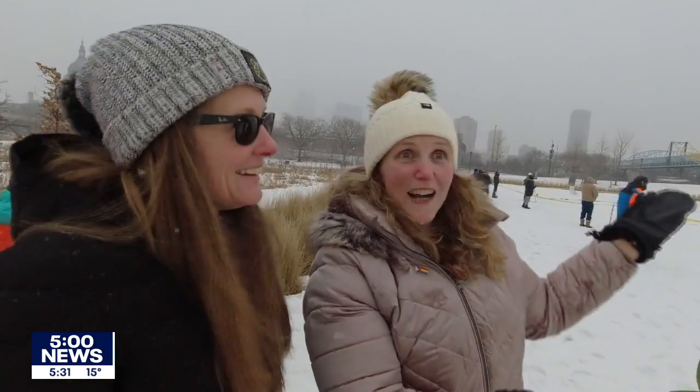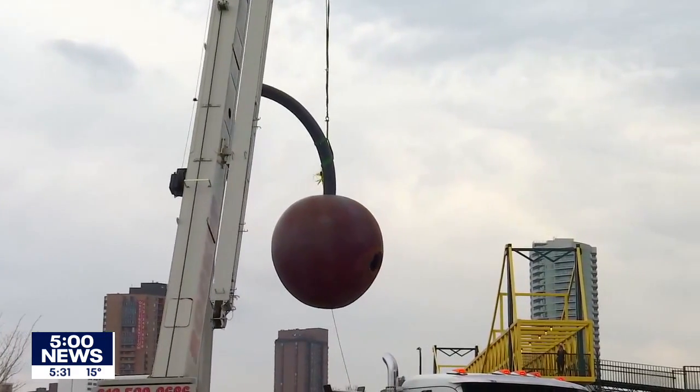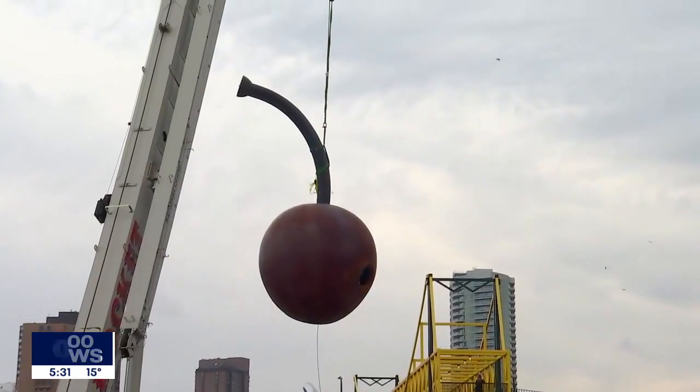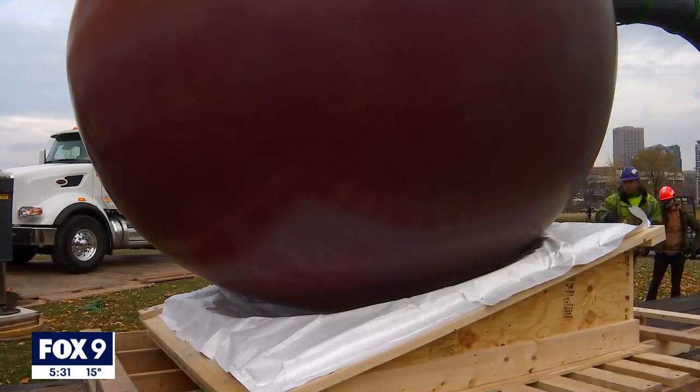The cherry just went back on the spoon. We missed it — it's our neighborhood. In mid-November, the 1,200-pound aluminum cherry was removed to a similar gathering of gawkers to go get repainted, which happens every decade or so.